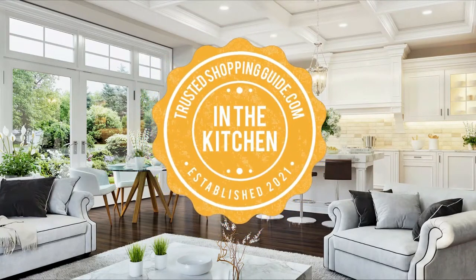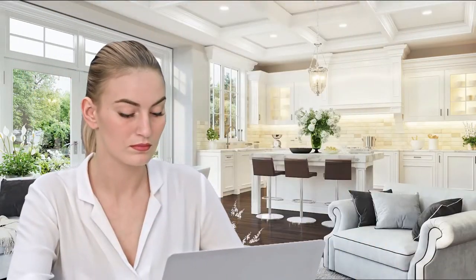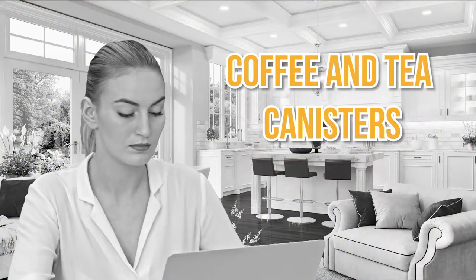Welcome back kitchen enthusiasts! We're at TrustedChoppingGuy.com and today we're in the kitchen. In this video, we'll be sharing with you our 7 highest rated coffee and tea canisters.